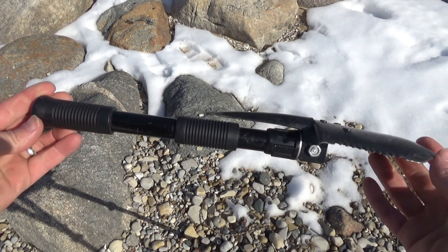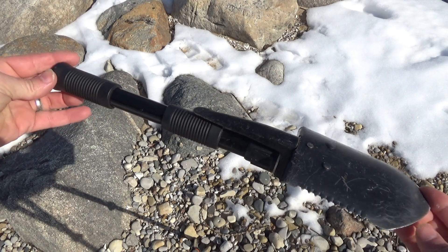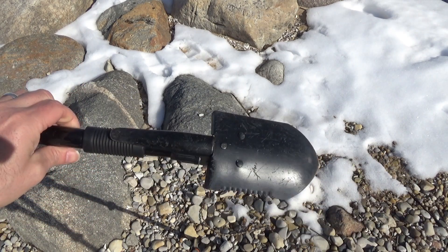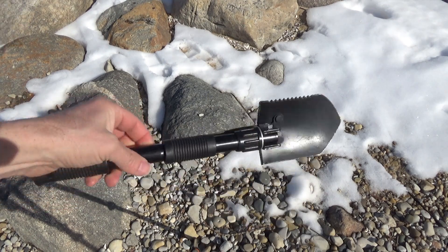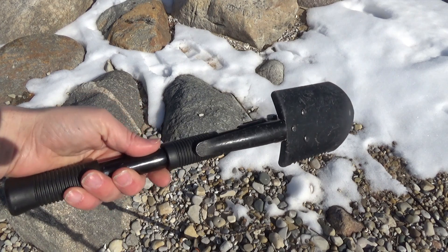I've got my trusty pick and shovel combo here. I sell these on Northern Prospector, so check that out — I'll put the link down below and I'm going to finish the review on that here soon. This has been through a lot and I'm surprised it's quite durable. For the price, I'm very amazed.